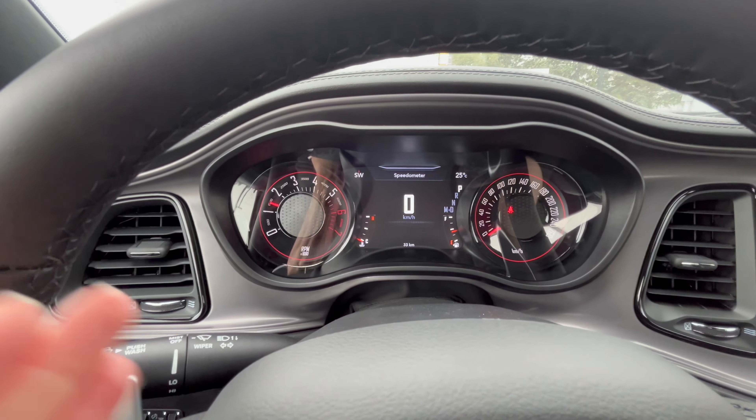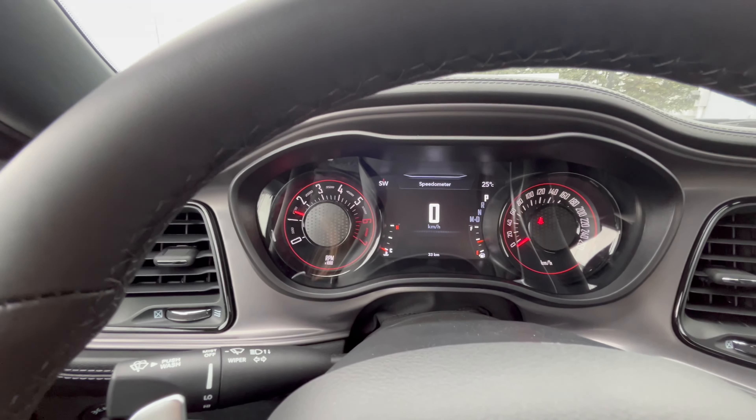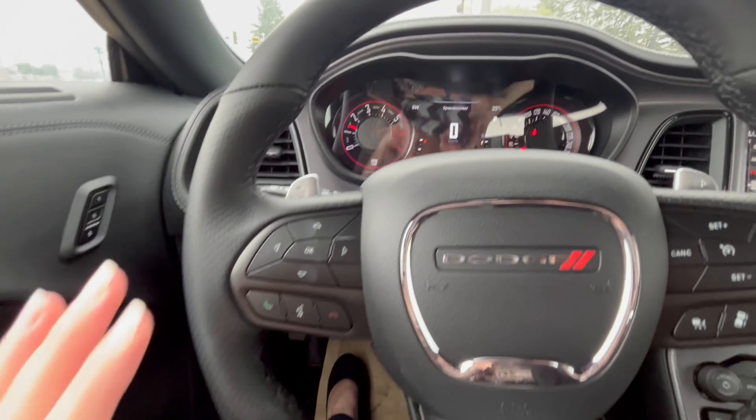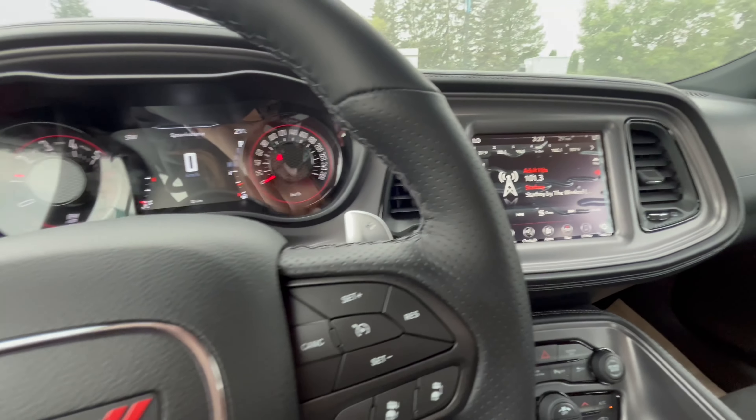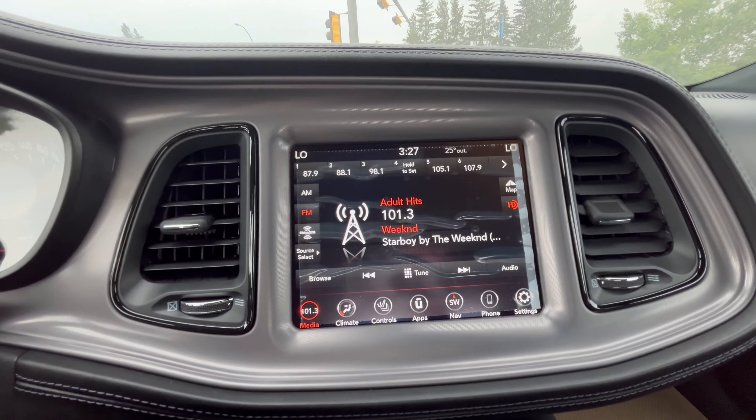Inside, the dash features vintage-style clusters as well as a digital screen. The buttons are on your steering wheel to maneuver through it, as well as your cruise control. We have an 8.4-inch touch screen.